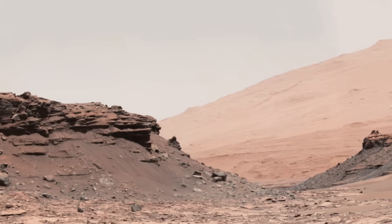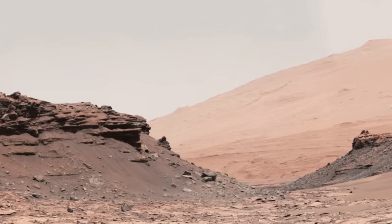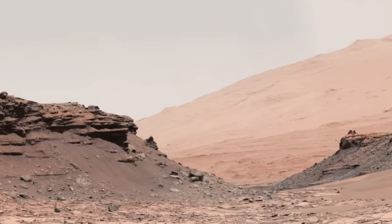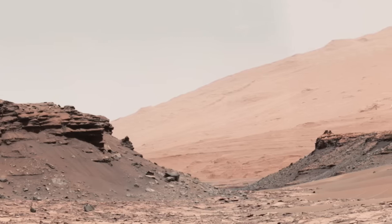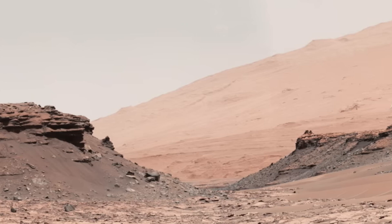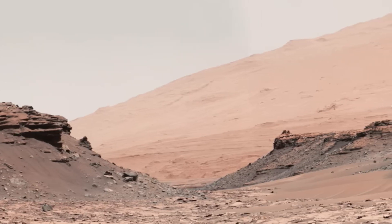Nestled in the stunning expanse of the Martian landscape, the mesas stand as monumental geological formations, each telling a story of the planet's dynamic past. The left mesa rises 26 feet high, while its counterpart on the right towers at an impressive 33 feet. These towering structures not only showcase the diverse topography of Mars, but also invite us to ponder the geological processes that sculpted this fascinating world.